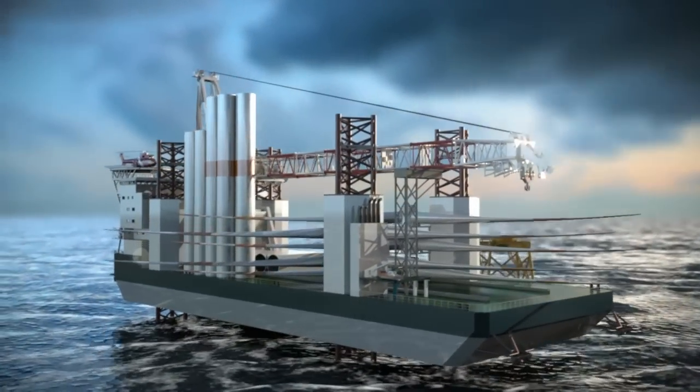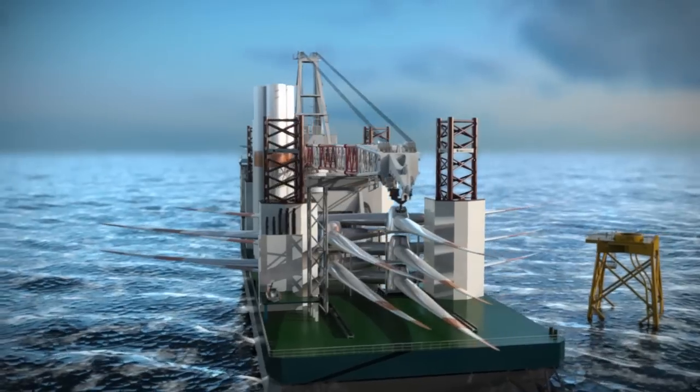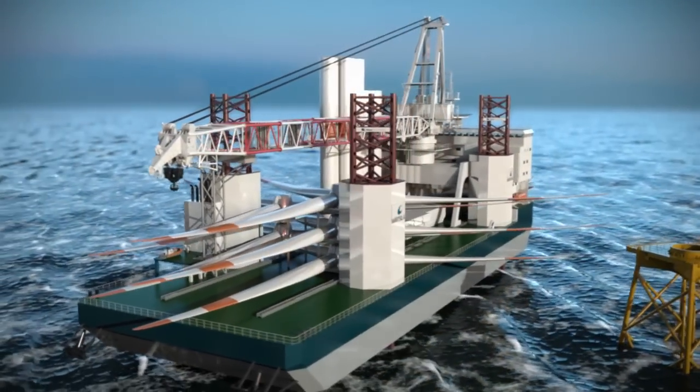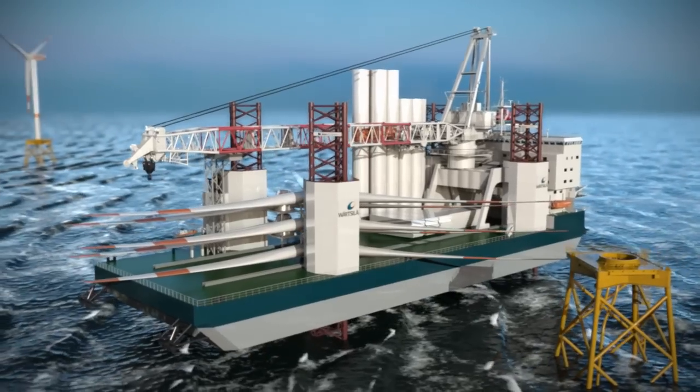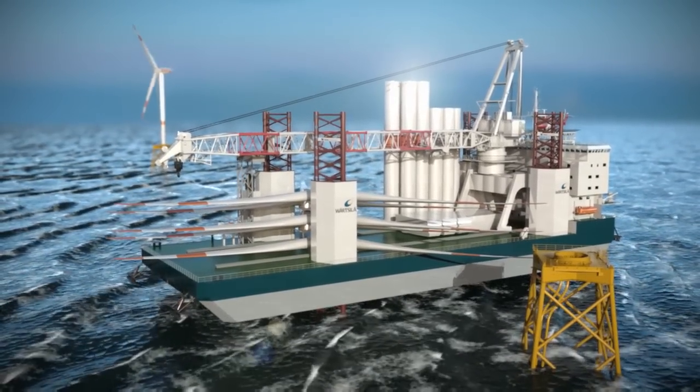The High Performance Turbine Installation Vessel, with the best technologies selected for its custom design, fulfills the industry's requirements for large deck space, sufficient crane capacity, year-round and all-weather operational capacity, and cost-efficient operating systems.